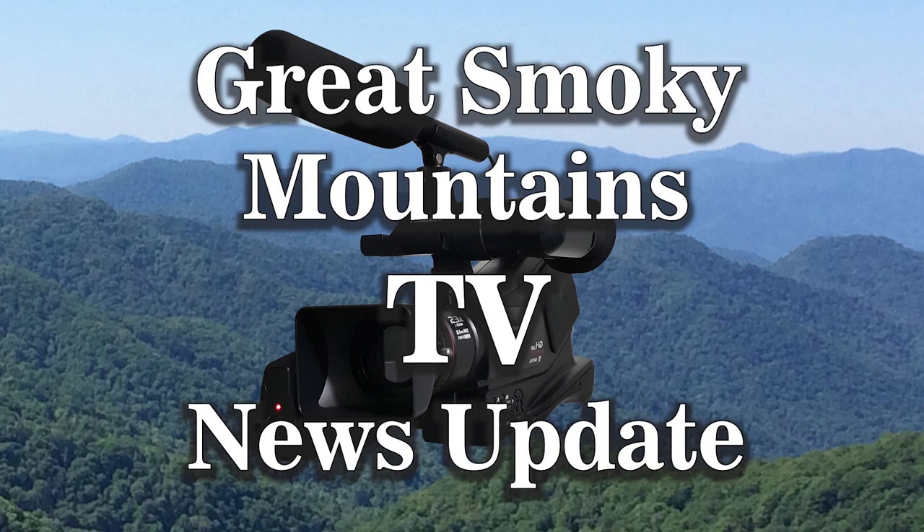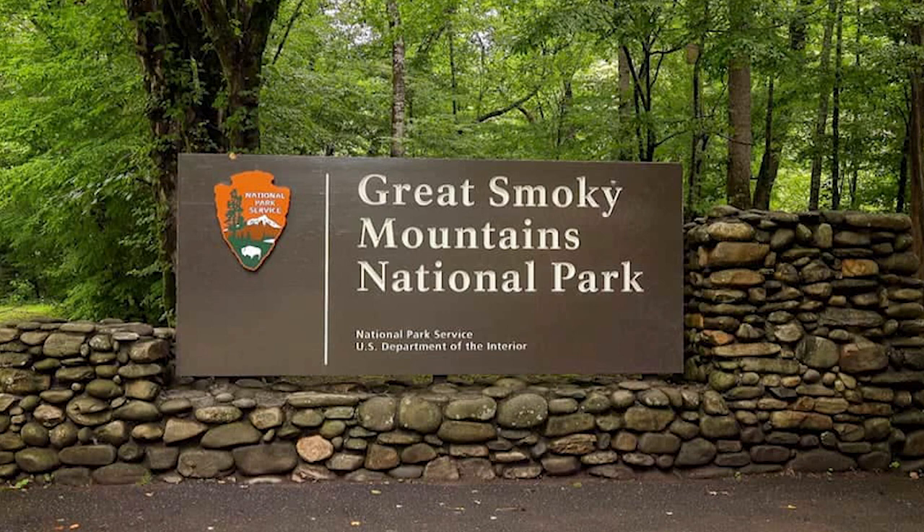Here is your local news update on Great Smoky Mountains TV. More than $10 million in improvements are coming soon to Great Smoky Mountains National Park. Park it Forward and camping fees will support increased ranger presence, improved visitor experience, and more.